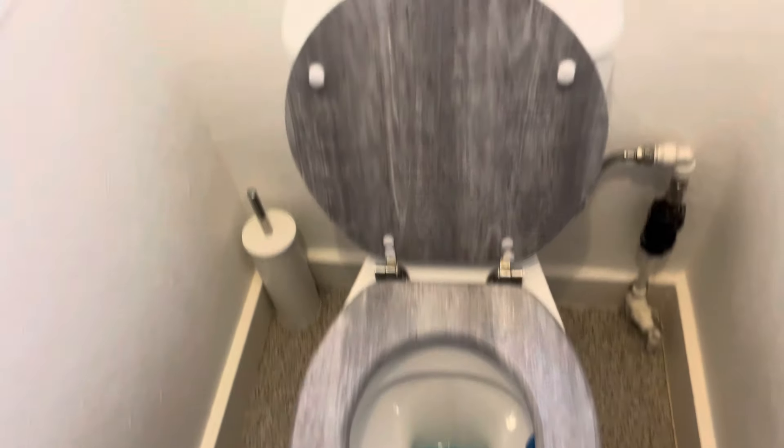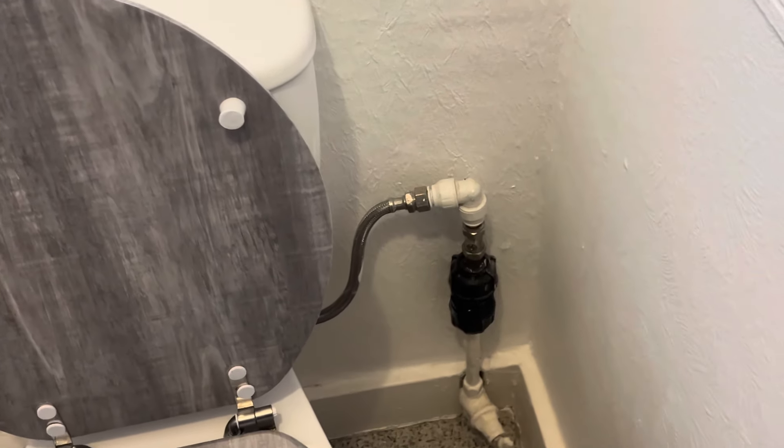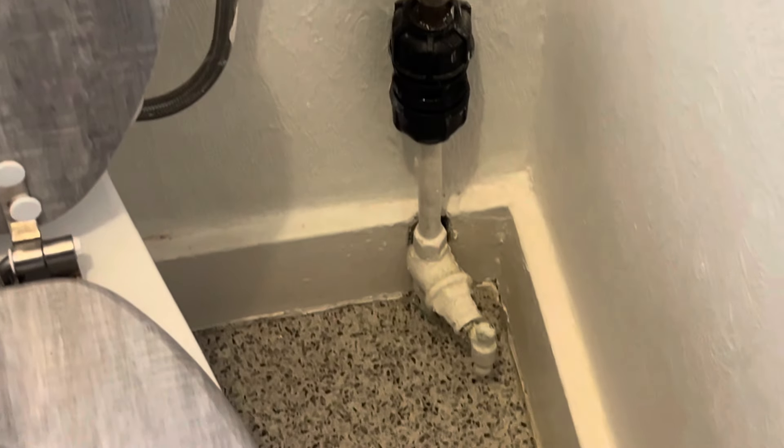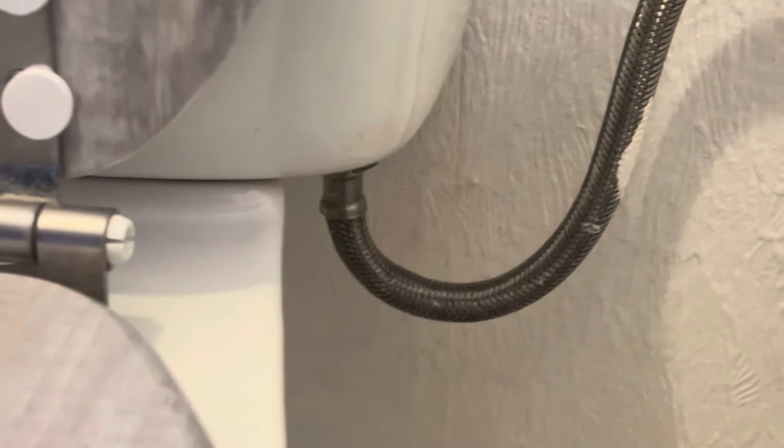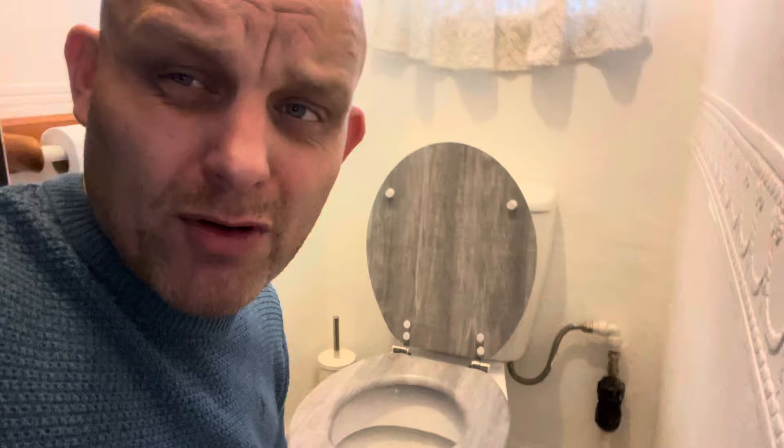Look at that pipework — just look at it. The flexible connector looks quite strained, the push fit looks quite strained, and there are three isolation valves where they shouldn't be. And why is there that black fitting? That fitting is for underground pipework — it's meant to go a meter in the ground, not for surface-mounted use. Look at the size of it, it's absolutely massive.